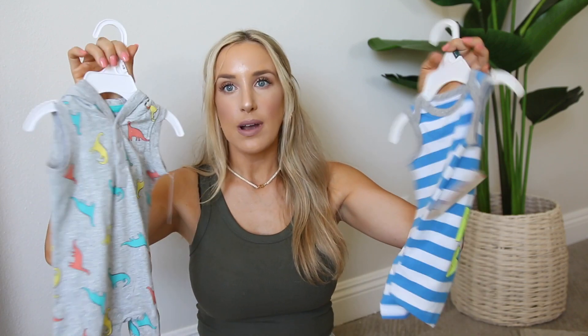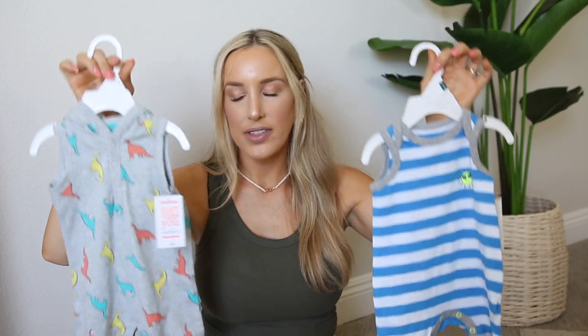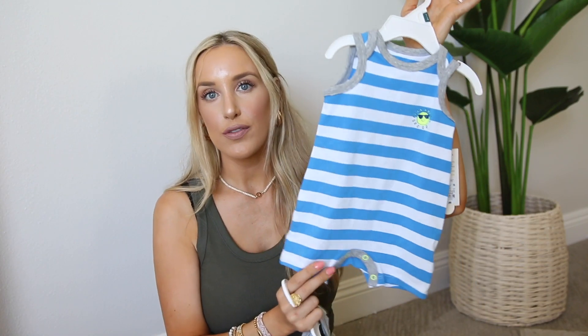Alright, then a couple other random things — I'll show you Arlo's clothes first. So I got Arlo a couple of these just summery onesies. I love these things from Carter's because they're just one pieces so they're really easy. They have the snaps at the bottom so they're good for diaper changes.